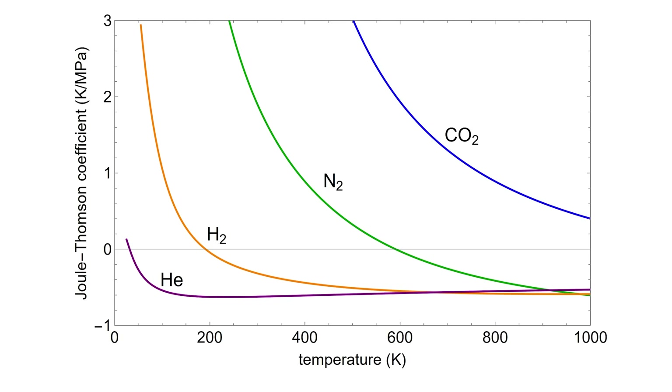Only three gases have a negative Joule-Thomson coefficient, but this is only because we're doing this experiment at room temperature. The Joule-Thomson coefficient is temperature dependent. Past 600 Kelvin, even nitrogen will heat up when it expands through a valve. In fact, once any gas gets hot enough, it will heat even more when you expand it through a valve, not cool down.